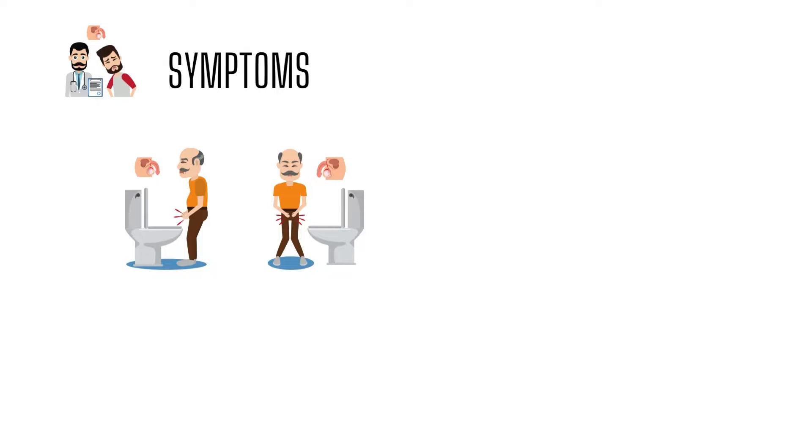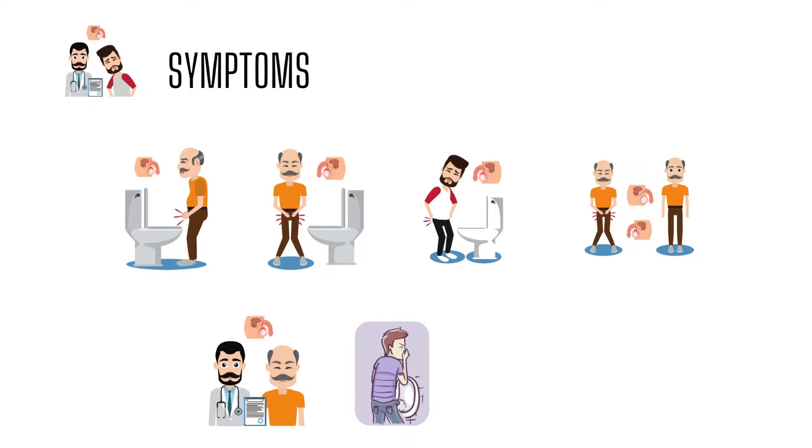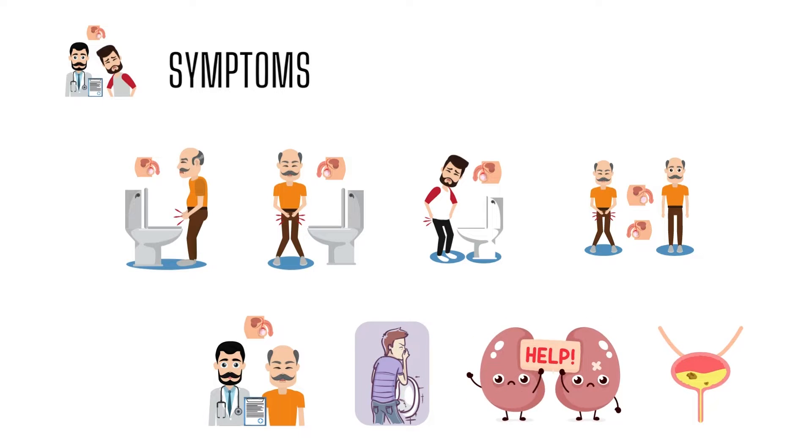Benign prostatic hyperplasia can cause symptoms such as urine stream stops and starts, a sudden urge to urinate, urine leakage or dribbling, a sudden inability to urinate at all, or more frequent urination, especially at night. Most of the time these symptoms are caused by BPH, but more serious conditions such as prostate cancer can also cause them. So it's important to see your healthcare provider if BPH becomes more severe, because it can cause problems such as urinary tract infections, kidney damage, bladder stones, and inability to control urination.